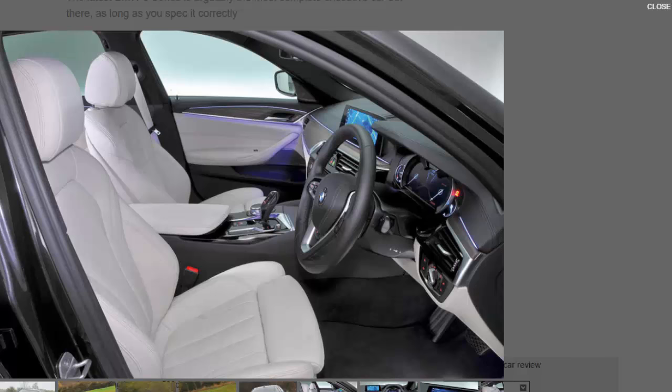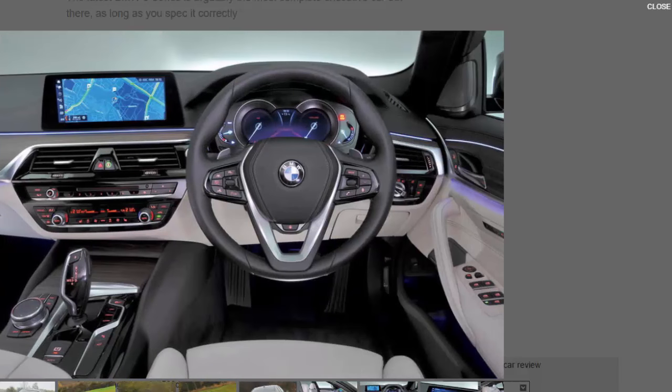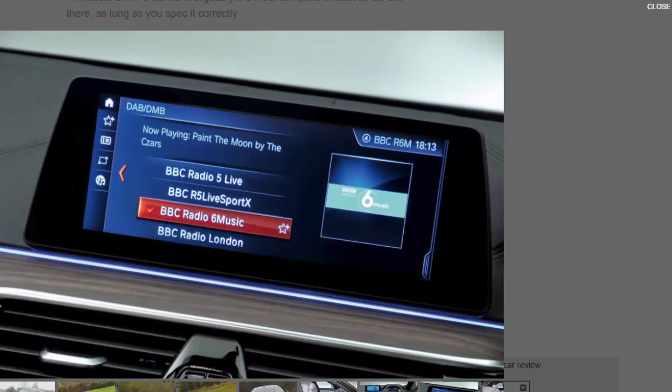Where the 5 Series really impresses is in its ability to combine this fantastically comfortable ride with good body control. Drive a Mercedes E-Class and you'll notice plenty of wallow and roll, instead of the upright stance and tight damping of the BMW. That's not to say it's perfect — a Jaguar XF responds even more keenly and filters far more feel up from the front tyres. In comparison, the 5 Series has slower and less feelsome steering, although it does make for more relaxed progress when you're not going for it, and it's precise enough to allow you to place the nose of the car very accurately. BMW being BMW has also delivered 50/50 weight distribution, leading to well-balanced handling.